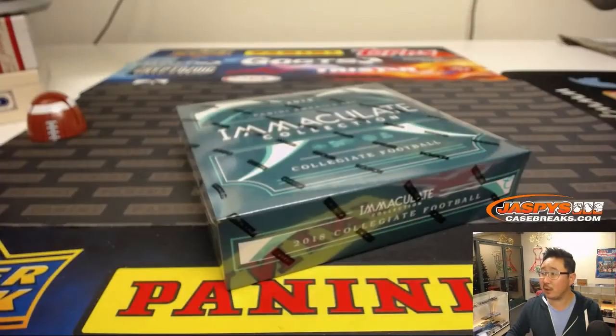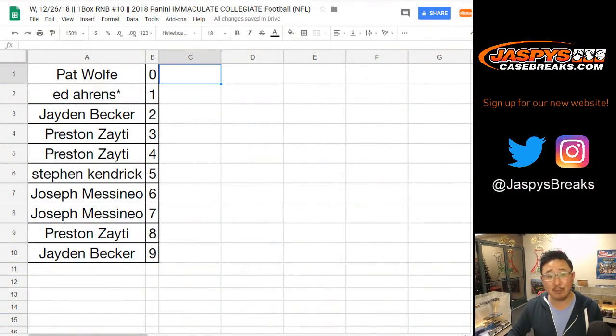We've got plenty of football on the website, folks — jazbeescasebreaks.com. I know it's our last break for collegiate football, but we've got plenty of pro football on the website. A lot of breaks that are close too: Donruss Optic Football, and I think 2018 Playbook is close as well, so all things we can squeeze in tonight. We also have a brand new release by Panini: 2018-19 Panini Contenders Basketball. Check that out on the website.